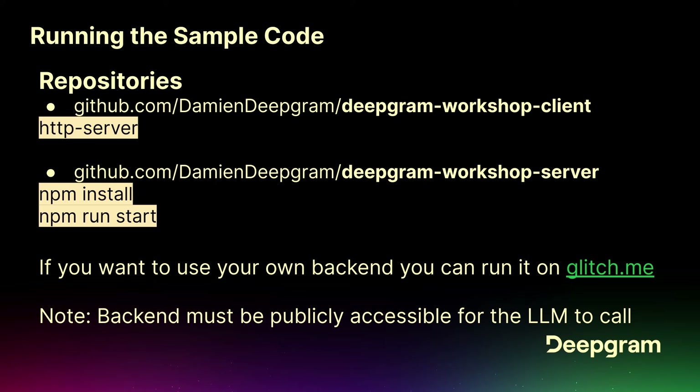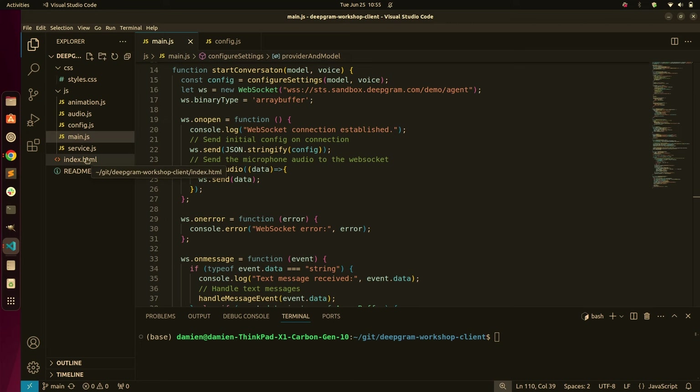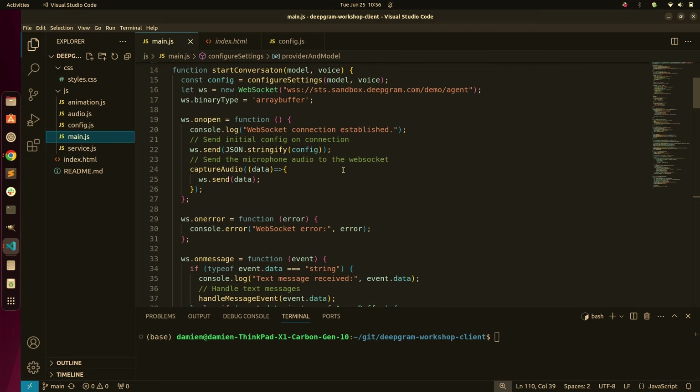Once you have that set up, you can simply run the workshop client. The workshop client is vanilla JS — I tried to keep it as simple as possible. Simple HTML page, and then main.js is where we open that WebSocket connection. We capture the audio and then send it. This can send audio at a pretty fast rate. If you were running this with a telephone system, you could send audio at 20-millisecond chunks, giving you the lowest latency.